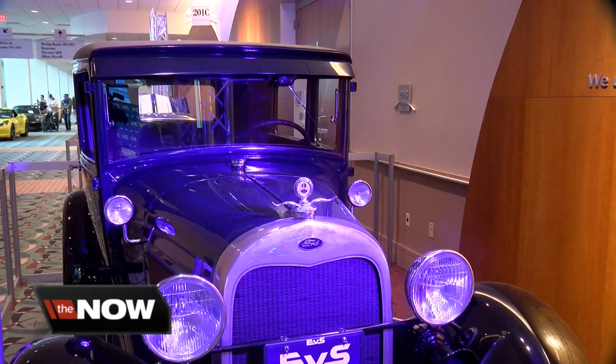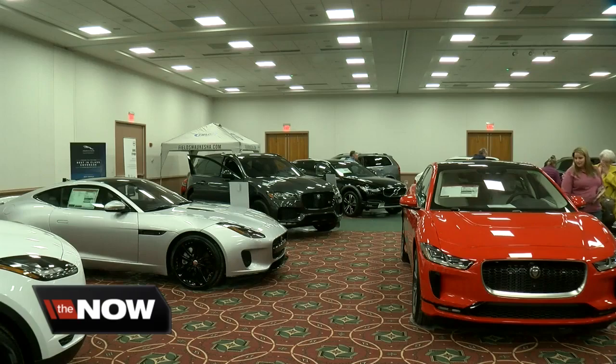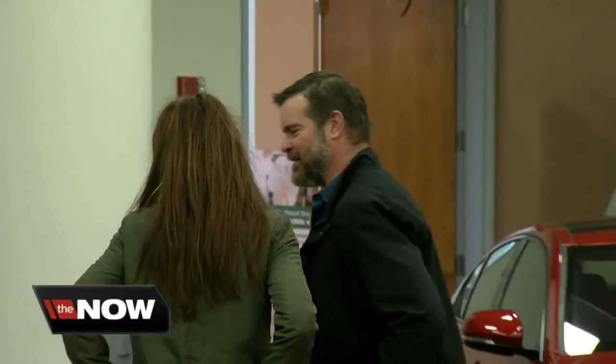The Auto Show features 500 shiny cars packed on three floors, offering high-tech vehicles with different styles and features for any type of budget.